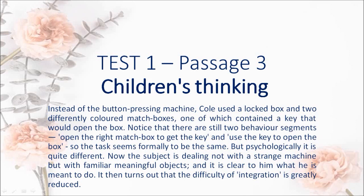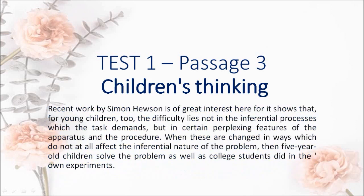It then turns out that the difficulty of integration is greatly reduced. Recent work by Simon Hewson is of great interest here, for it shows that for young children too, the difficulty lies not in the inferential processes which the task demands, but in certain perplexing features of the apparatus and the procedure. When these are changed in ways which do not at all affect the inferential nature of the problem, then five-year-old children solve the problem as well as college students did in the Kendlers' own experiments.